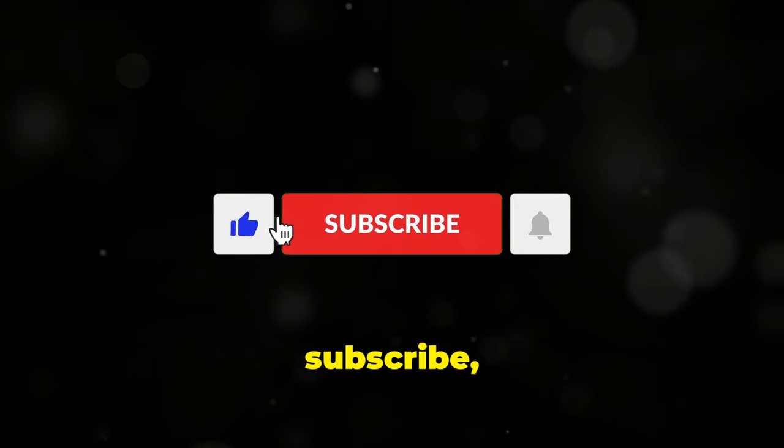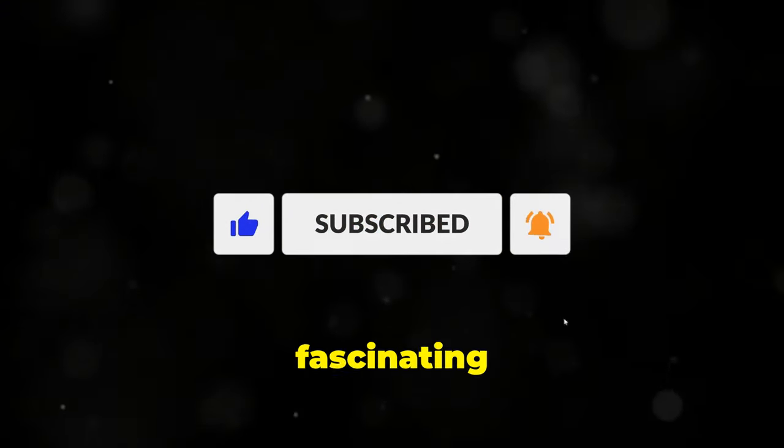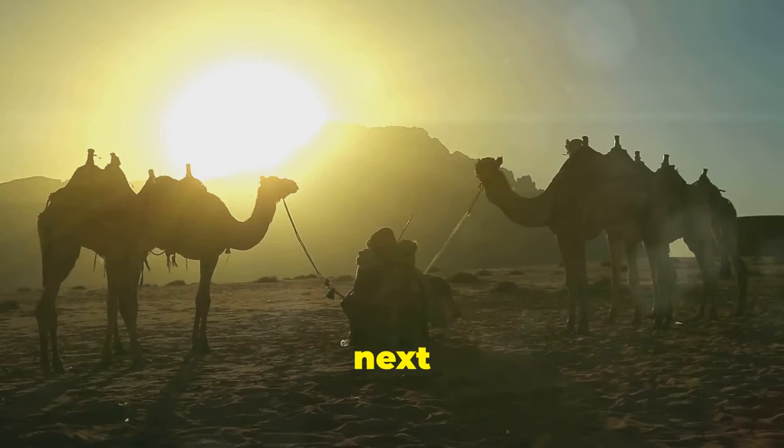Don't forget to like, subscribe, and hit the bell icon for more fascinating nature stories. Until next time, stay curious.